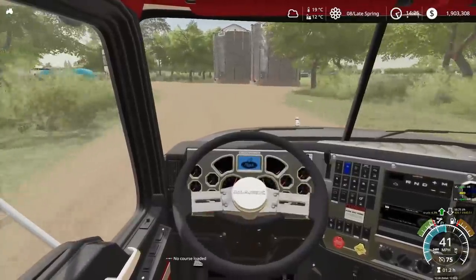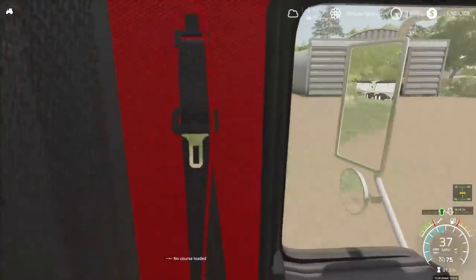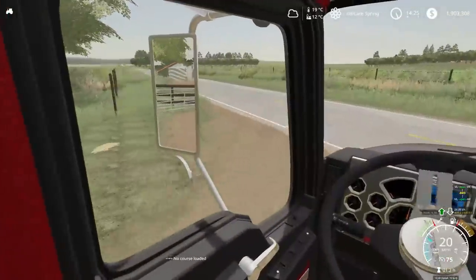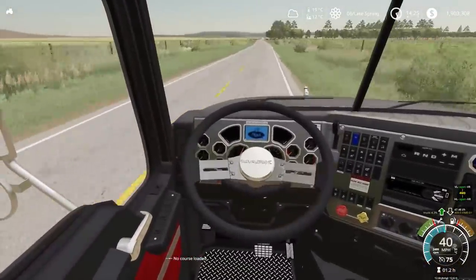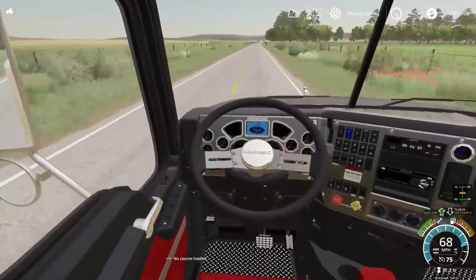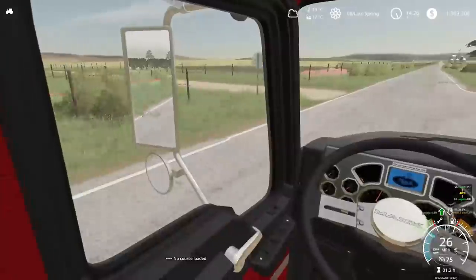We're into late spring, almost summer, and we've probably got some spraying to do eventually. The reason I want to get this dozer is because I need something to build that new restoration shop with — I need something to tear down trees, flatten out ground, pretty much everything.